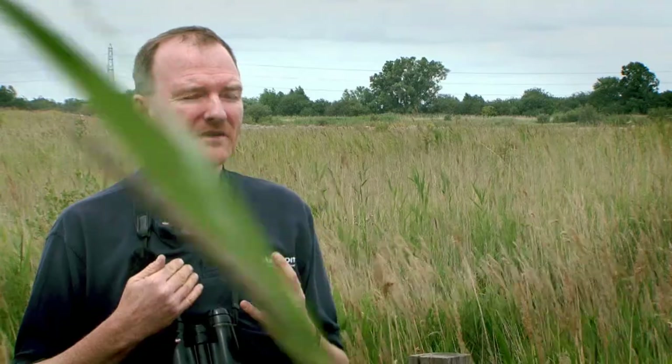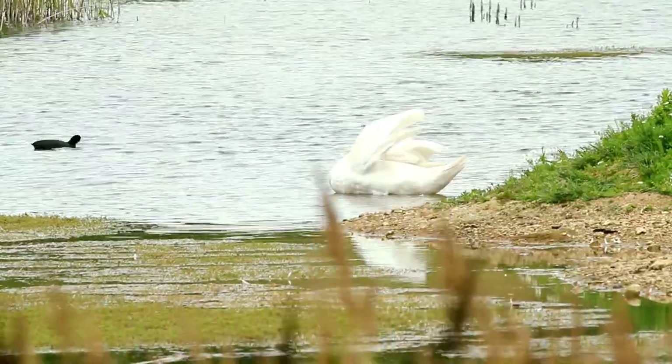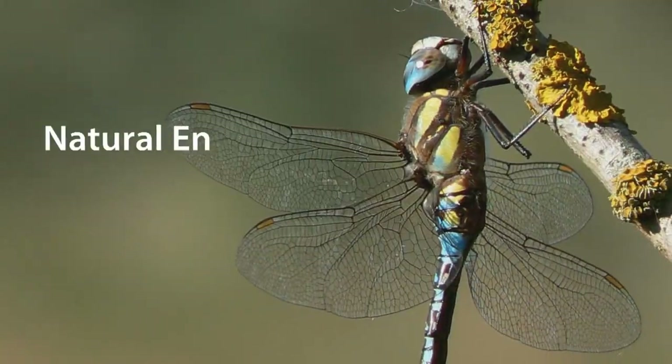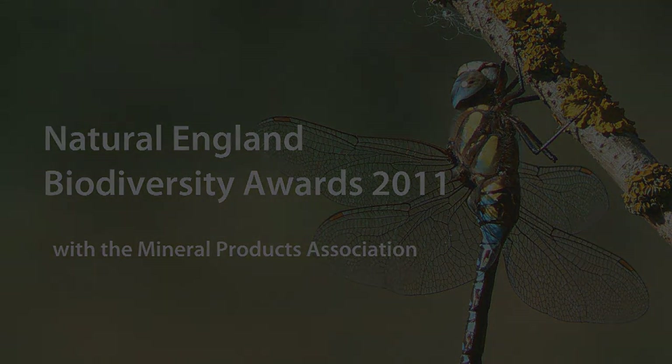What we're looking to do here is to be able to get machines in on a fairly regular basis, scrape things out, turn things over, and keep that ephemeral nature of the habitats going — it benefits such a wide variety of species.